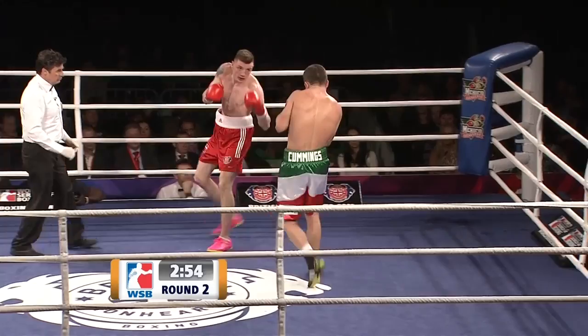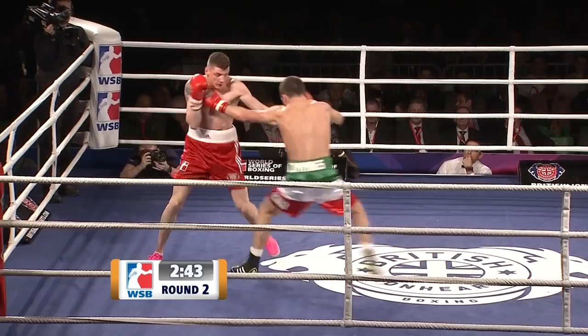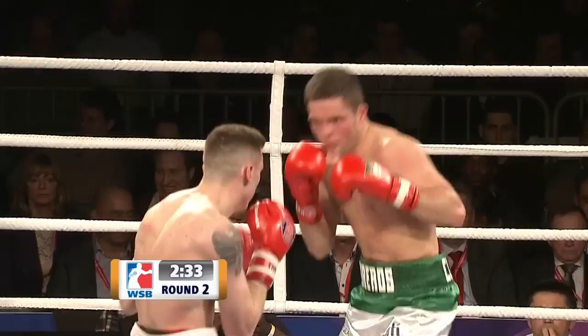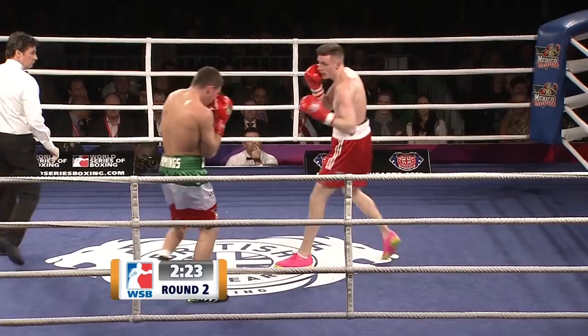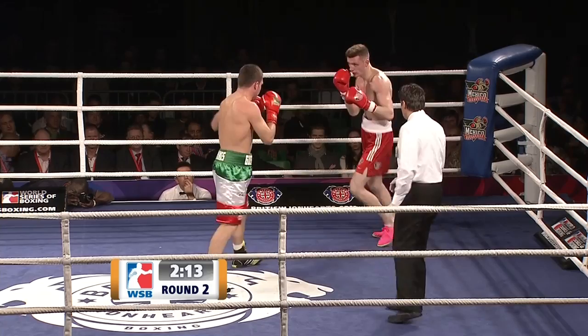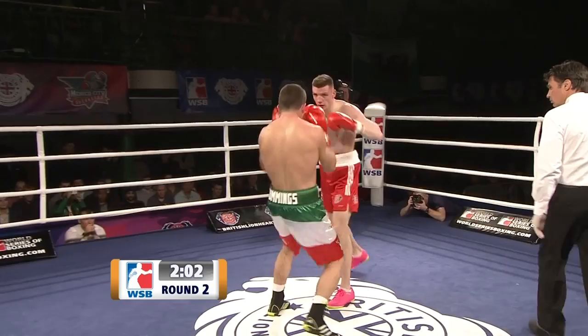Aston Brown receives some clear instructions from the British corner. Cummings changes nothing in tempo — coming forward, watching his man. Good shots from both but nothing really making clean contact, a lot going onto the gloves. He's just marching forward, trying to draw the counter. Good counter punches — that's a great combination finishing with a head shot and hook out to the body and head. The lead jab was working effectively for Aston Brown but Cummings caught him on a counter.